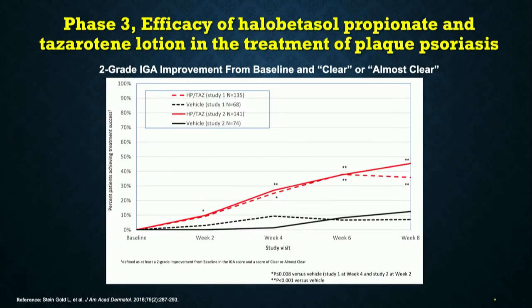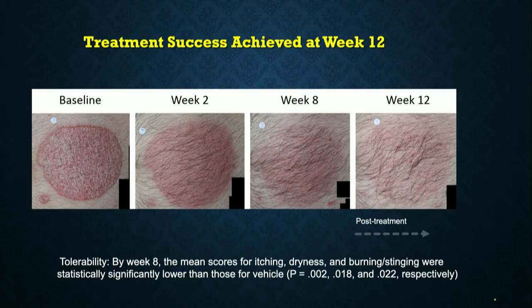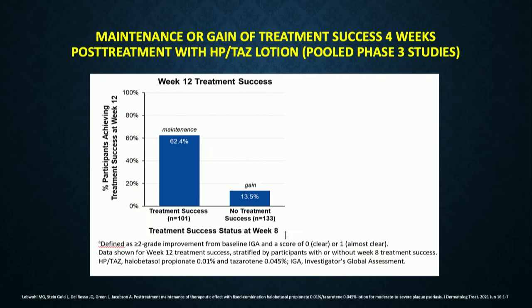In clinical trials with the fixed combination, about 40% of patients reached clear or almost clear using this drug once a day in moderate to severe plaque psoriasis. Here's an example of a patient at baseline, improvement kicking in by week two, nice improvement by week eight — but at week 12, they've been off drug for a full month and look even better than when they stopped. A post-hoc analysis found about 62% maintain efficacy a full month off drug, and 13.5% of patients who hadn't reached treatment success at end of treatment actually continued to improve to treatment success one month off therapy.